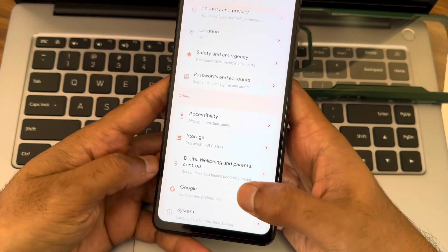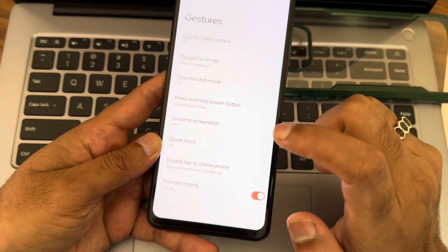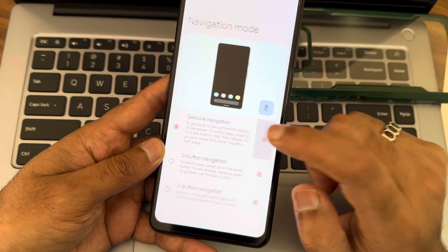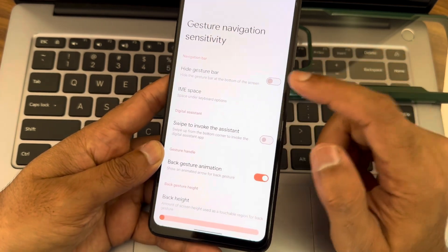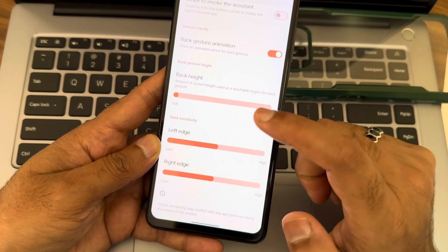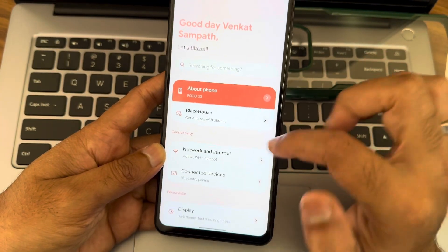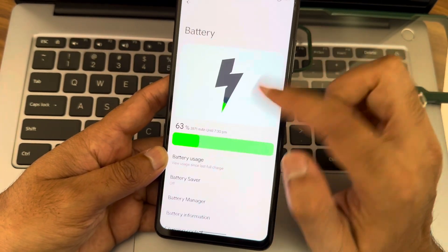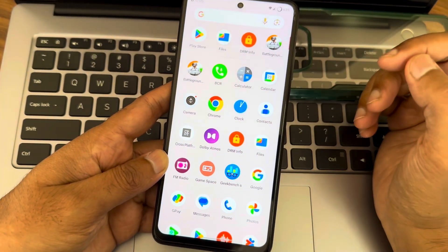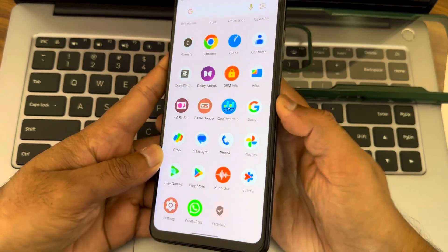In system gestures you get swipe to screenshot. The navigation mode has some delay and you won't get an increase in gesture bar length. Regarding battery life — it hasn't been fully recorded but I can say it's moderate to better, not bad at all.